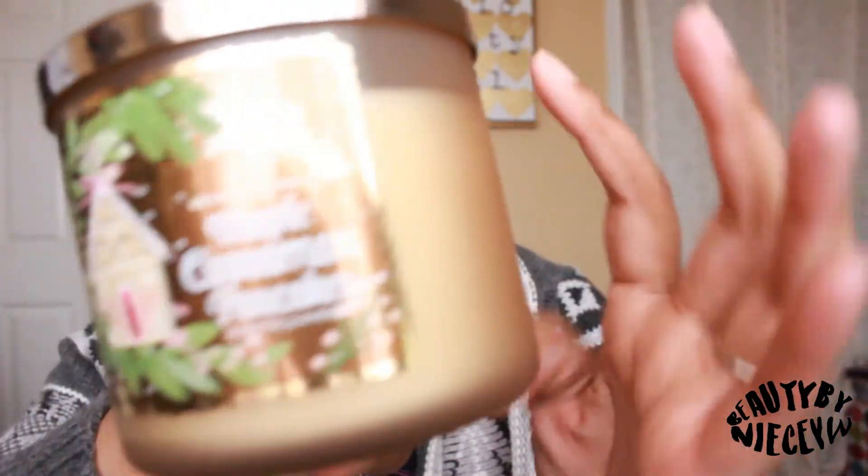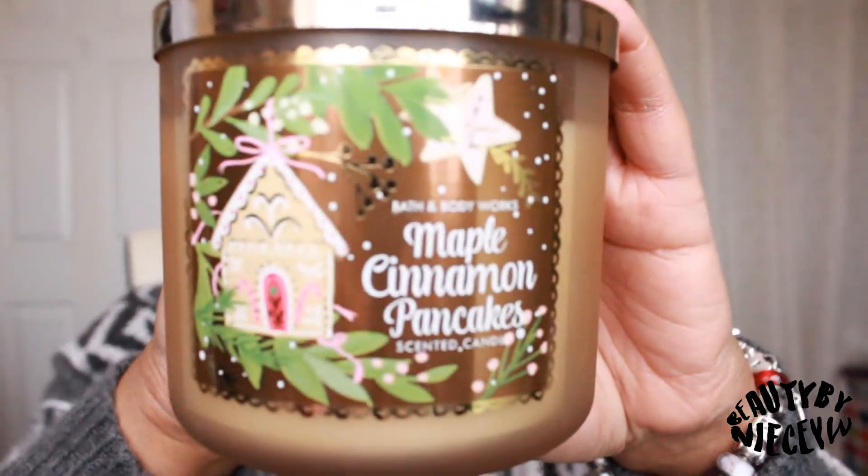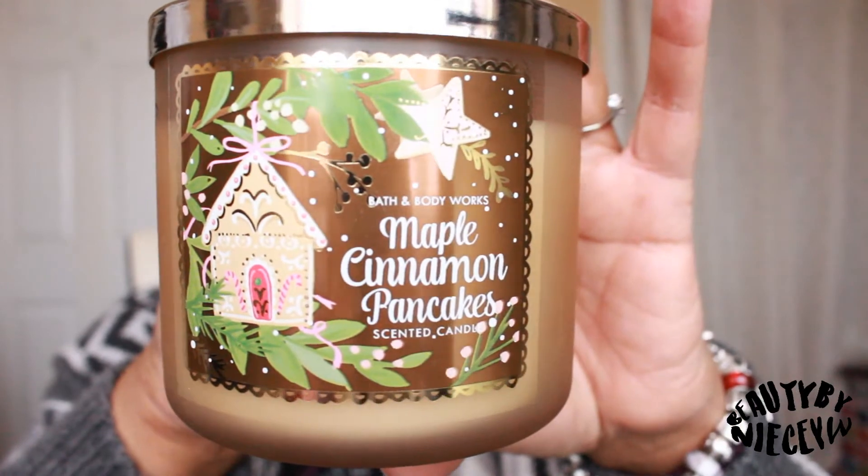This one was on my online wishlist, though I almost forgot the list by the time I got to the store. It's Maple Cinnamon Pancakes and it has that frosted jar I was talking about with the Marshmallow Fireside. The cute festive packaging is great, and it says warm maple syrup, fluffy buttermilk pancakes, and fresh ground cinnamon. I am super excited — I almost want to burn this one specifically in the kitchen. It really deserves to be burned in the kitchen.